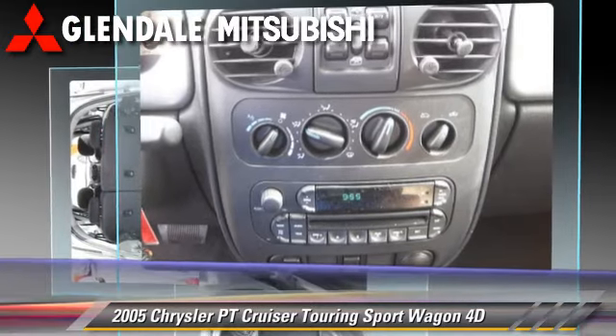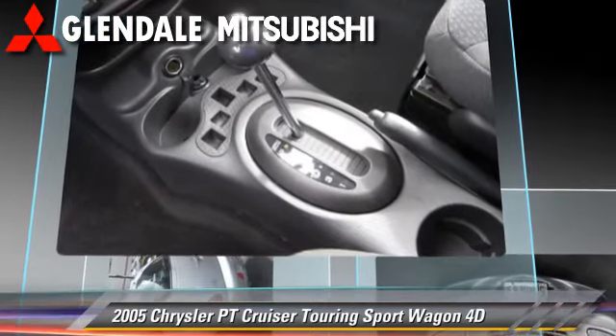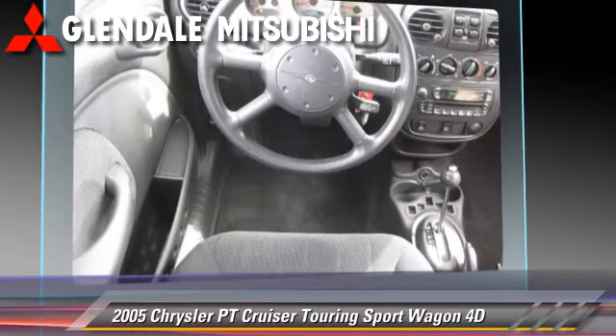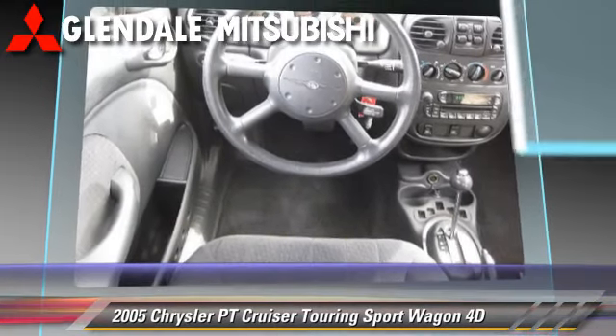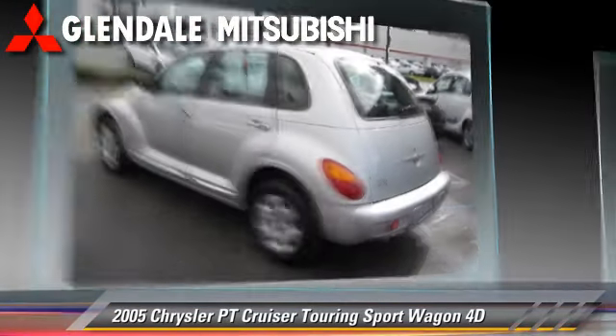This Chrysler features front-wheel drive, dual front airbags, and tilt wheel. Comfort and convenience features include air conditioning, a CD player, and powered door locks.